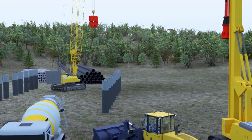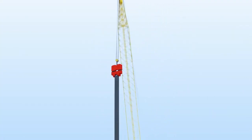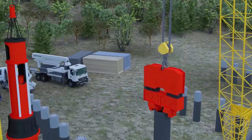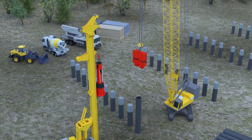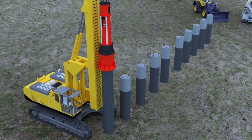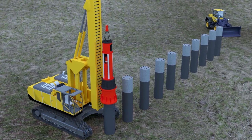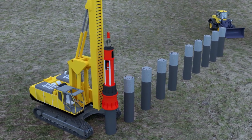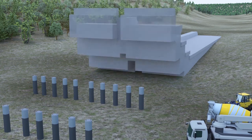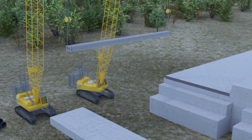The Tsunza Viaduct will be constructed with similar methods. Piles are driven by cranes and vibratory hammers. Voided planks are manufactured in nearby precast yards and pre-stressed before being shipped to the work location. Piles and pile caps are poured using similar hanging scaffolds, and voided planks are installed using two cranes.